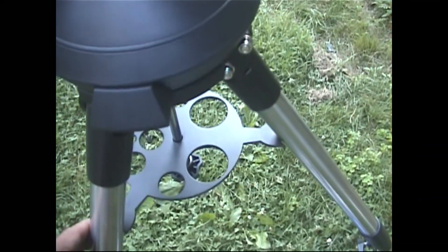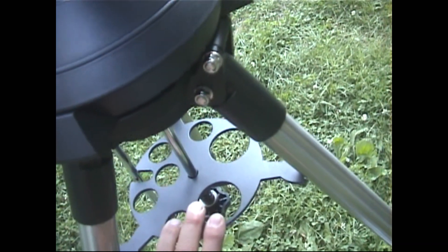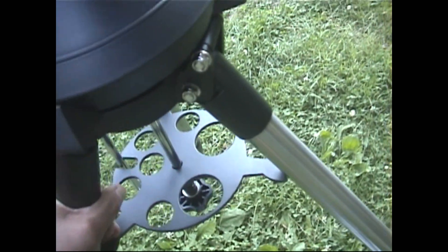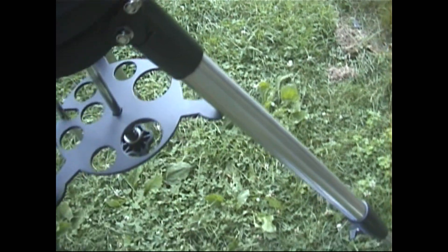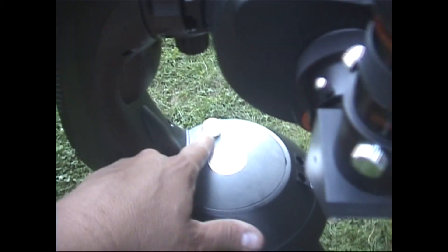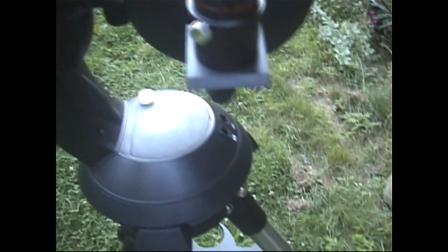The telescope has a sturdy — and I mean sturdy — tripod. There's a rack where you can store your lenses and accessories. The tripod legs are solid aluminum; it's very well built. It comes incorporated with a bubble level so you can level your telescope properly.